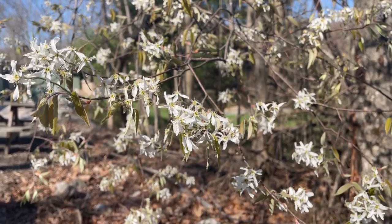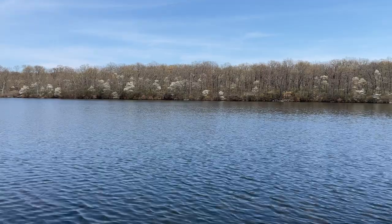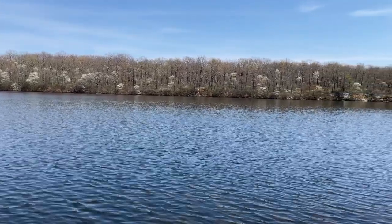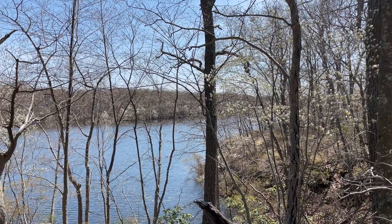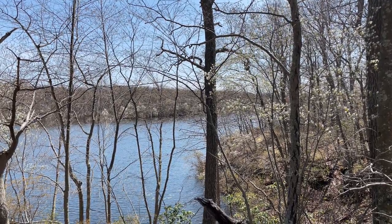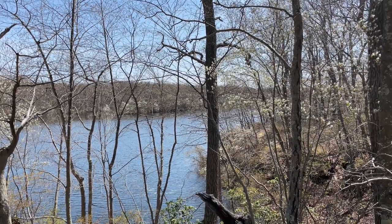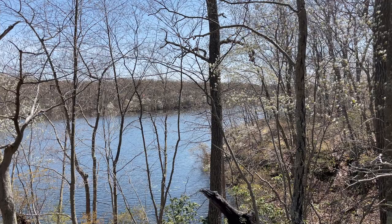The tree gets its name from its association with the shad fish, which begins swimming upstream to lay their eggs at about the same time as the shadbush flowers bloom. The other common name, serviceberry, has a more somber history, tied to the belief that blooming of the flowers in the spring meant the ground was now thawed enough to dig graves and perform funerals for those who had died over the winter.